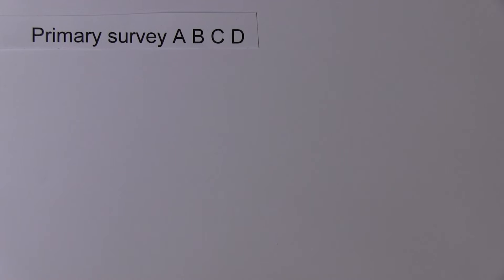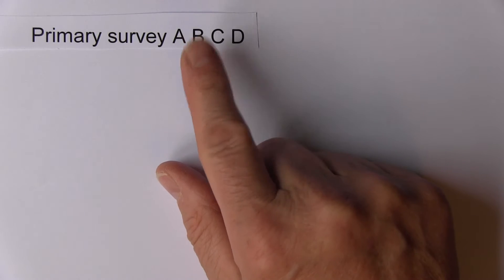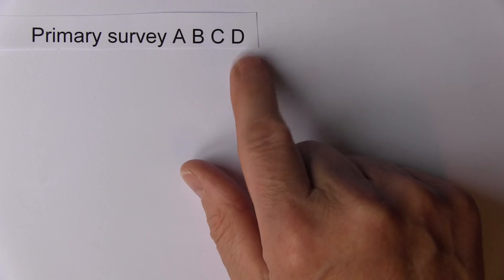Burns are a form of trauma. In trauma, we always have to think about our primary survey: A, B, C, D — airway with C-spine control, breathing with ventilation, circulation with haemorrhage control, disability for neurological function and status.